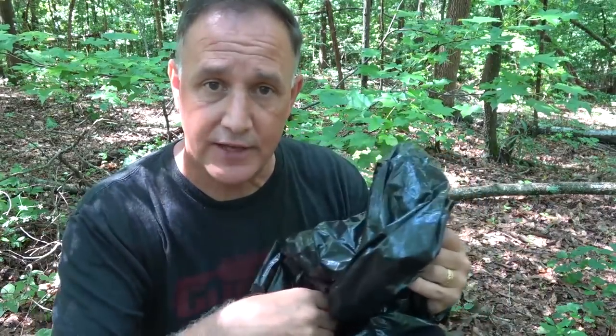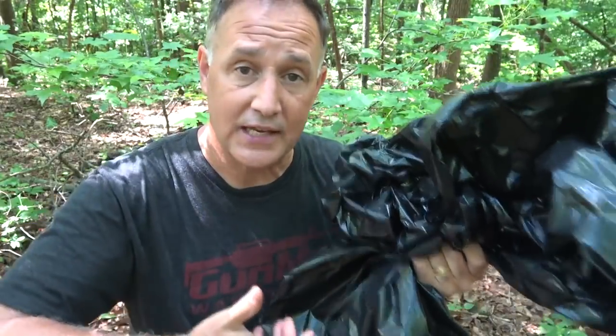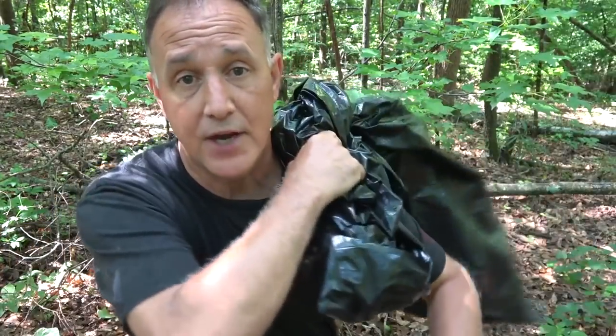One big thing is protecting your valuables, especially a cell phone. You can stuff things into the bag that you want to protect from the elements, especially water. If you have to ford a river and need to keep gear dry, this is one of the best ways to do it — get to the other side and take it out. You can also use the bag for a lot of other transport, as it's much easier to wrap things up and put them over your pack than to carry items in your hand, freeing up your hands.